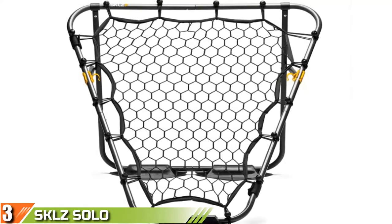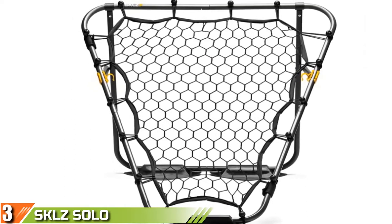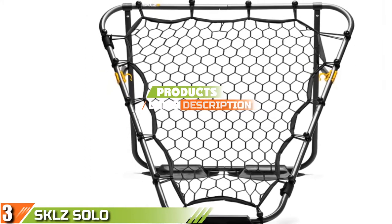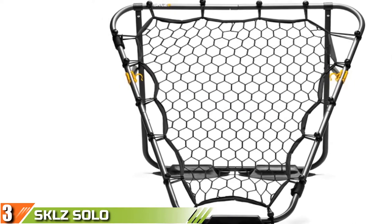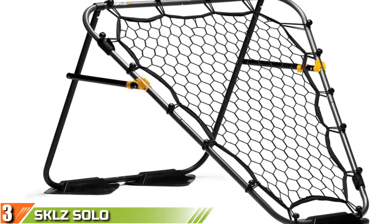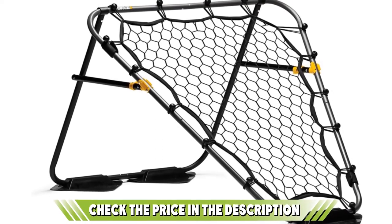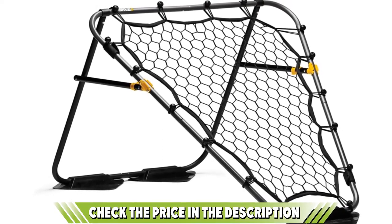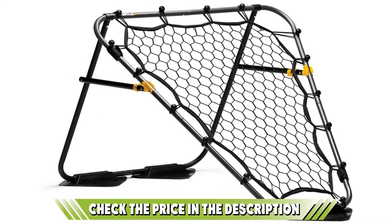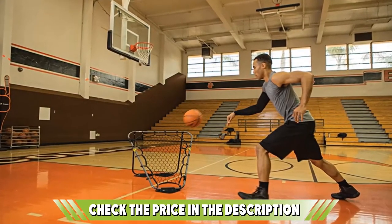The number 3 position is held by the SKLZ Solo Assist Basketball Return System. The SKLZ Solo Assist Basketball Rebounder is a brilliant choice for both solo practice and team drills, delivering something a little different compared to the shoot-and-retrieve styles seen so far. It trains players to set their feet, square up, and shoot the ball following a true pass. This conditioning-style training is one of the key components in perfecting your game, and while it's nice to shoot hoops with ease, that's only part of what makes a dominant player.